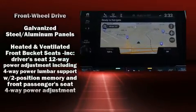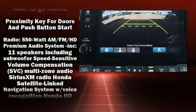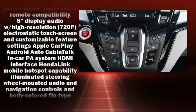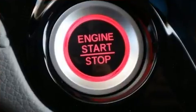Honda also prioritized safety and security with features such as anti-whiplash front head restraint, an emergency communication system, and four-wheel disc brakes with ABS. Adaptive Cruise Control maintains a preset distance behind the car ahead of you, simplifying highway driving and enhancing safety.